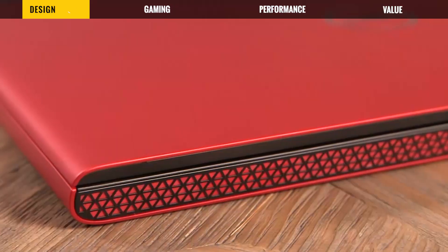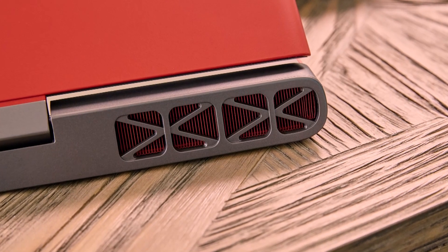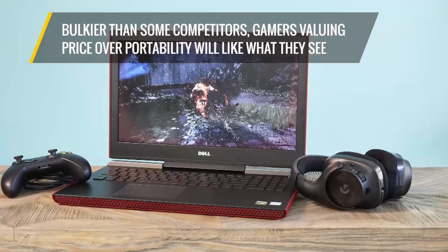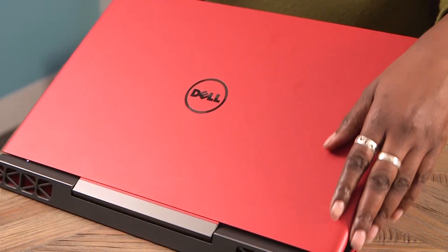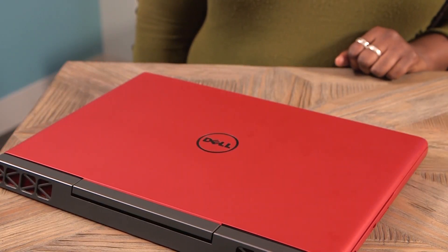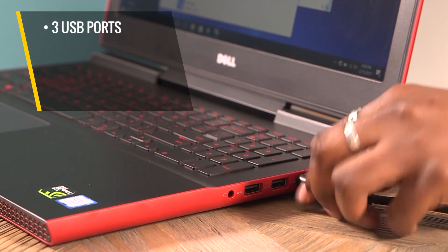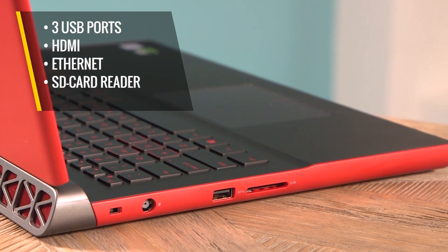The Dell Inspiron 15 7000 isn't afraid to turn heads, sporting hibiscus red accents and stylish detailing across its vents. While it may be bulkier than some competitors, gamers valuing price over portability will like what they see. This Dell has a soft touchable lid and matching red accents on its sides, where it manages to pack in three USB ports, HDMI, Ethernet, an SD card reader, and a headphone jack.